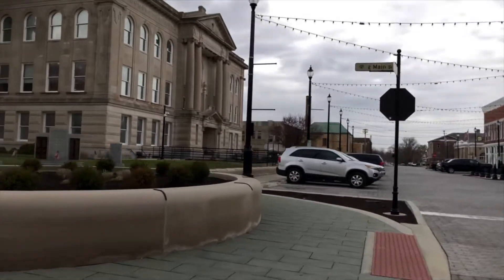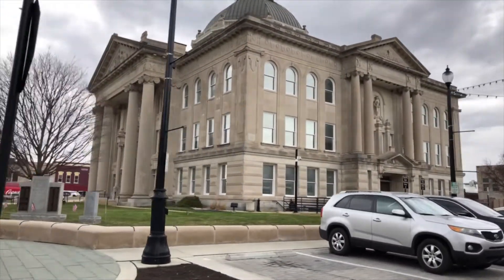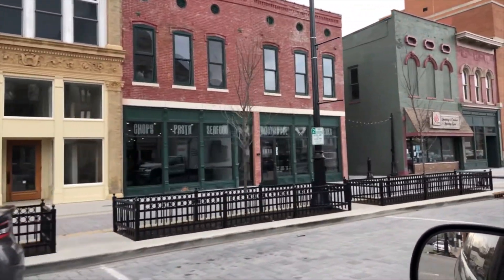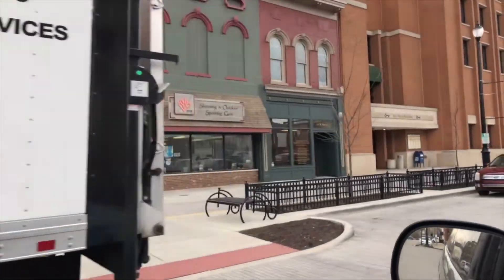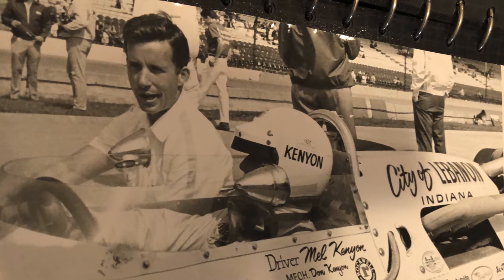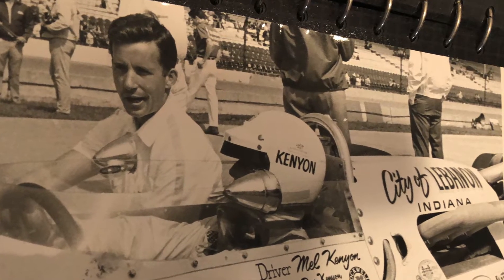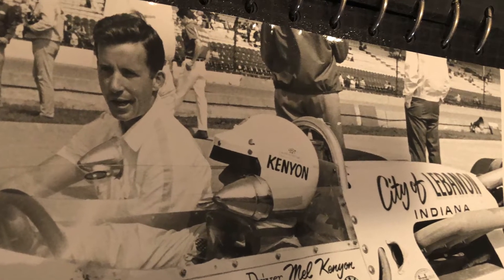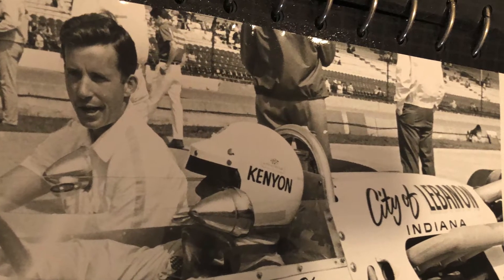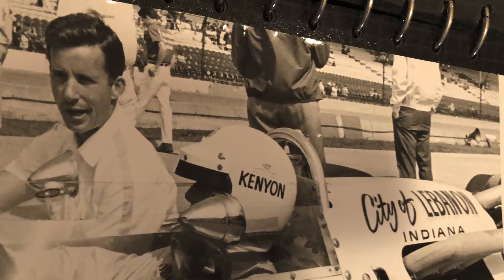I drove through downtown Lebanon and the square — it's a super nice little town, clean, really liked it. Lebanon has been good to you over the years. In fact, when they sponsored us, Lindsey Hopkins said here's the race car but you've got to find your sponsor to run and maintain it. So I went to Lebanon and asked if they were interested in sponsoring, and they did it through donations from everybody — paperboys, milkmen, mail carriers — to run the Indy 500.